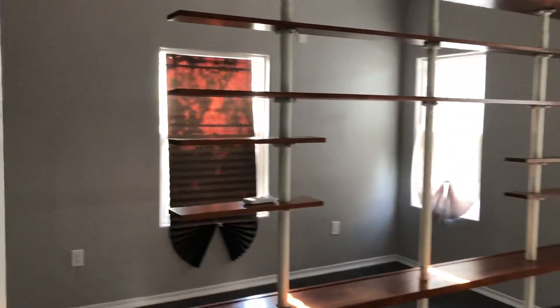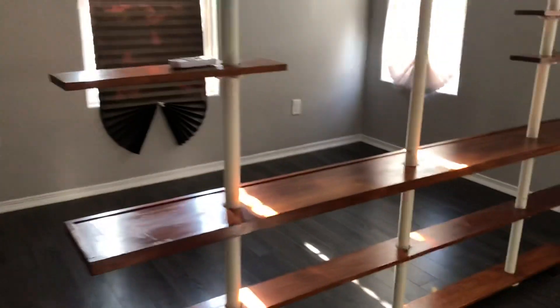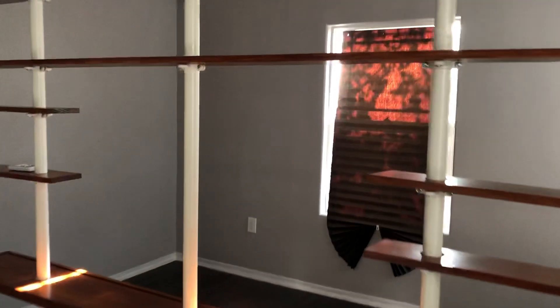Bedroom one here — it's a big bedroom with a dividing shelf to separate the room a little bit because it is so big. Nice walk-in closet. And then we'll walk through the hallway here.